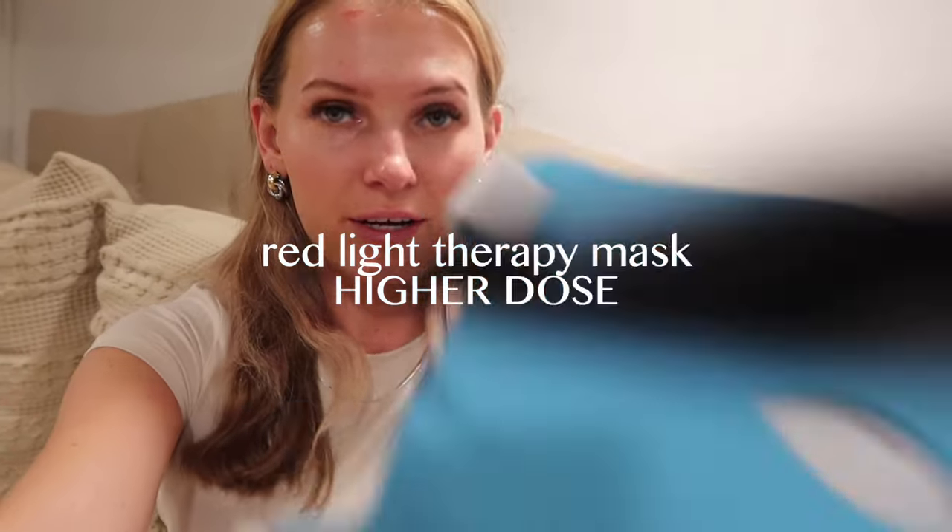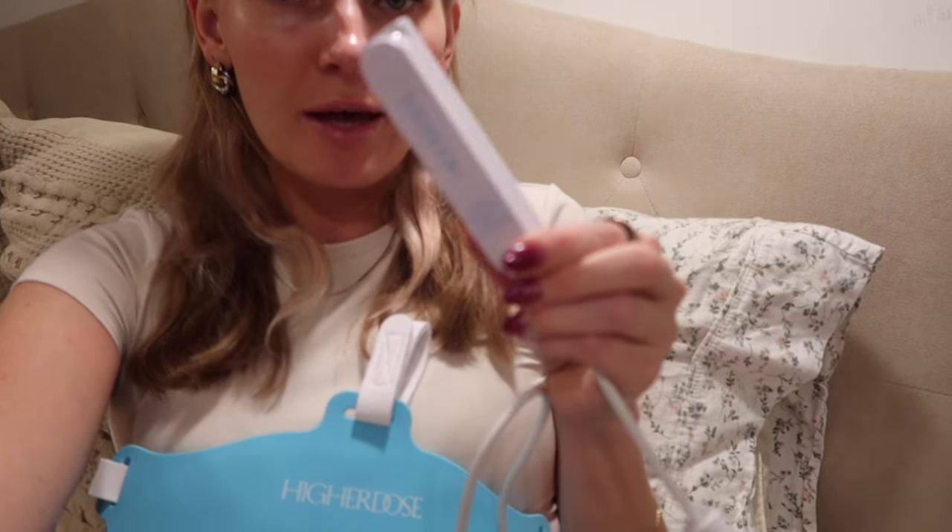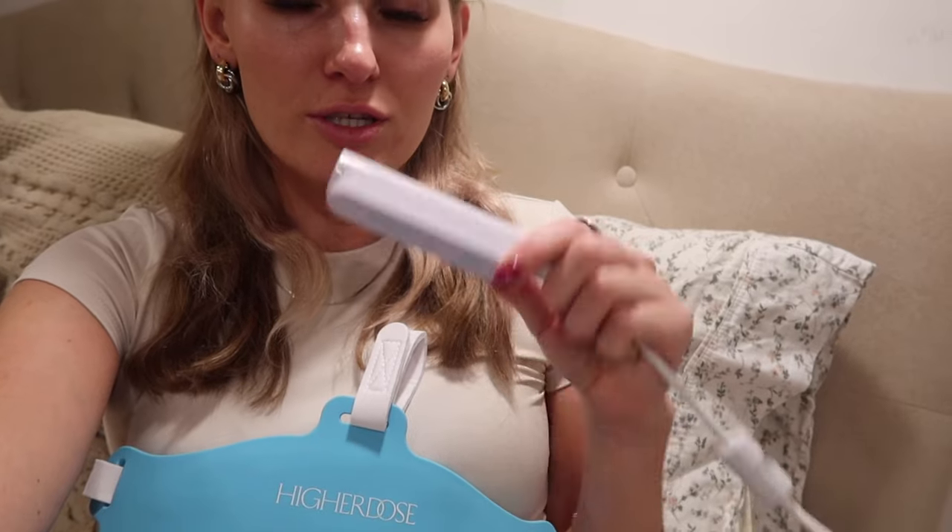I got this LED mask right here by Higher Dose. You can walk around with it — it does have a wire attached to a power box, but once it's fully charged you can just wear it and go. It only needs to be connected to an outlet when charging. It has two settings: 10 minutes and 20 minutes. They recommend 10 minutes four or five times a week, or 20 minutes three to four times a week. They also recommend patch testing — some people are sensitive and their face turns red, but I've been fine.